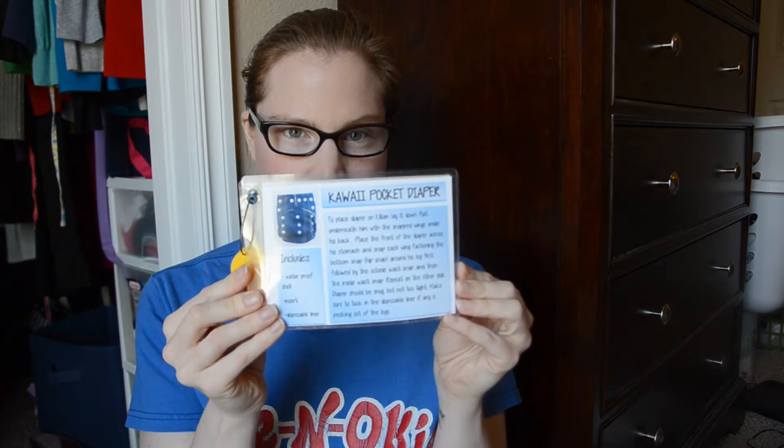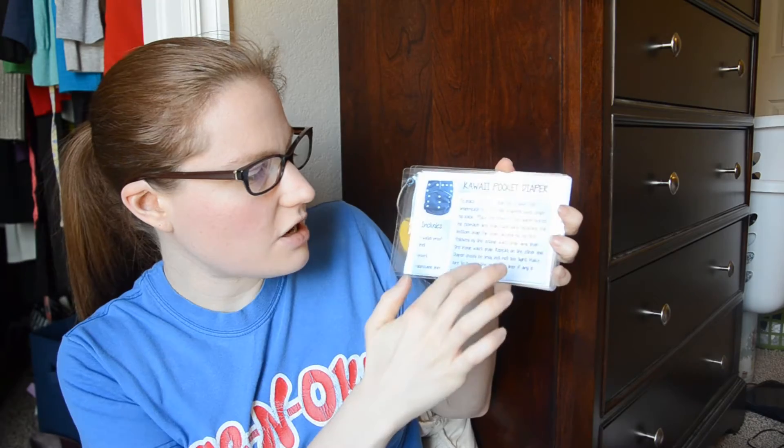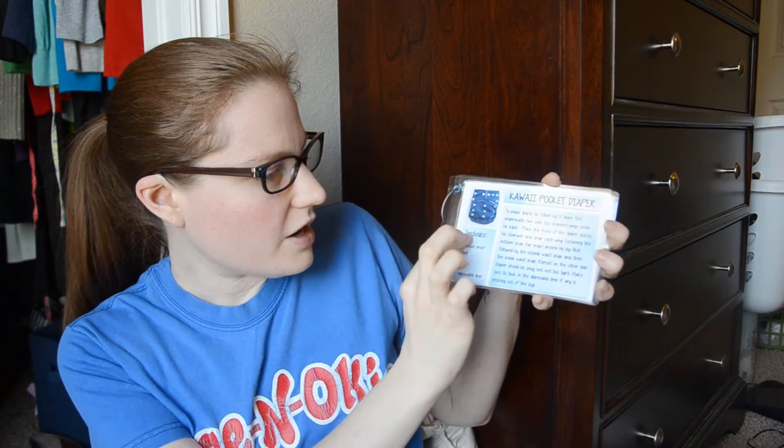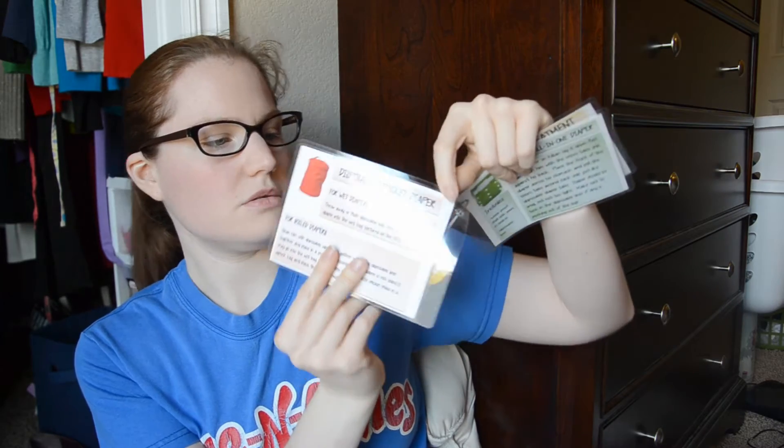Because I'm crazy, I made these little diaper care cards for the daycare. I took the diapers they chose — the Kawaii pocket diapers — and gave directions on how to put them on, like how to do the snaps, and what the diaper included. I also put the disposable liners already in the diapers, so when they open them up the liner is already in place, just to make their lives a little bit easier. On the back of each card — like this is the Kawaii pocket card where I talk about how to put the diaper on — I talk about disposal and how to handle the pocket diaper. I don't tell them to take the inserts out because I can just do that at home.